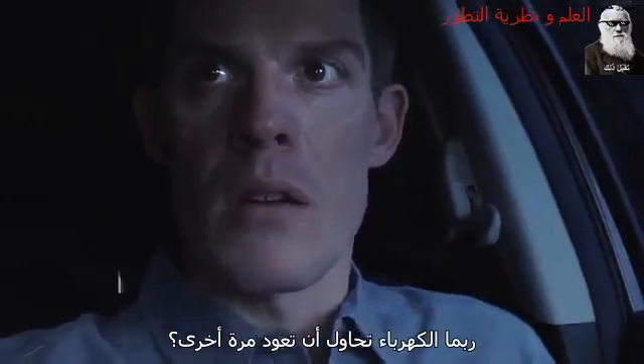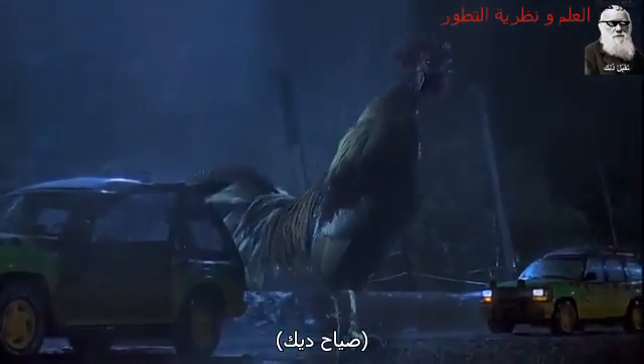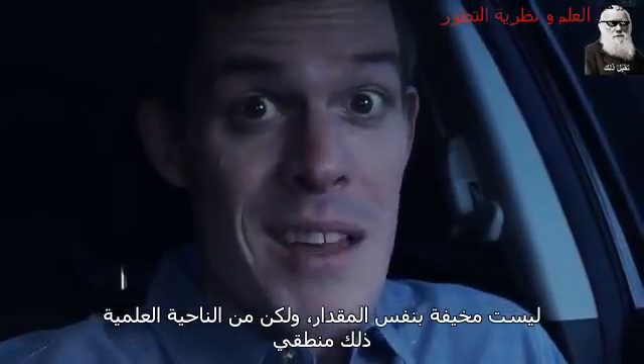How is the power trying to come back on? Not as scary, but scientifically speaking, makes sense.